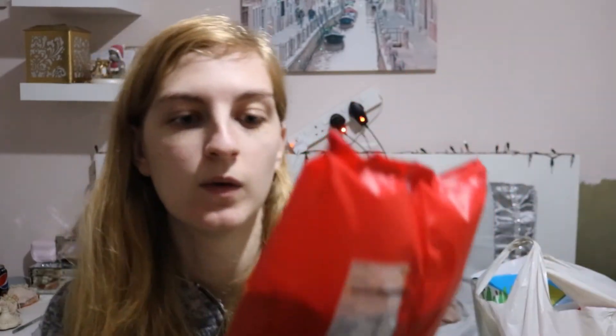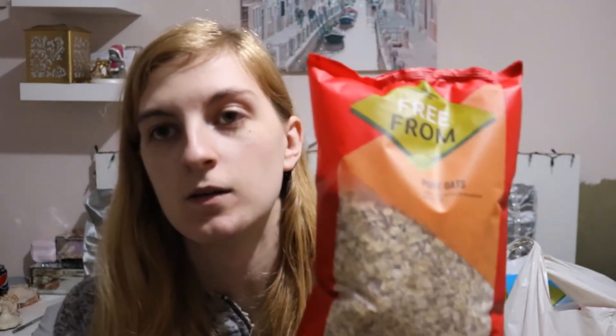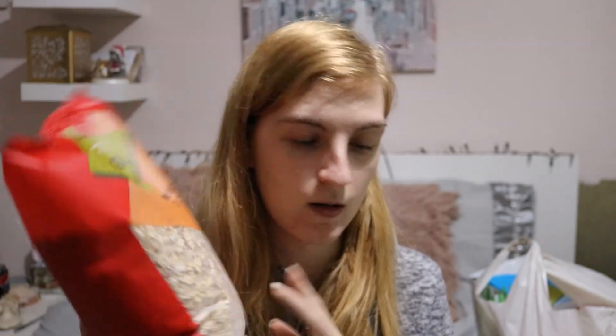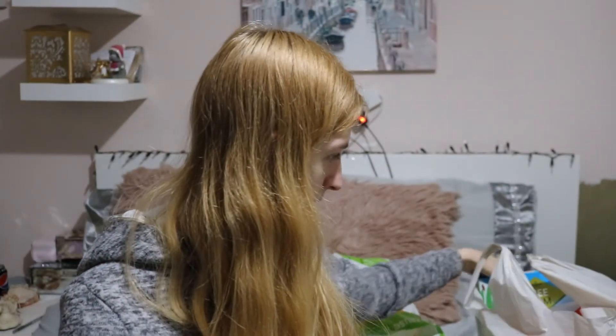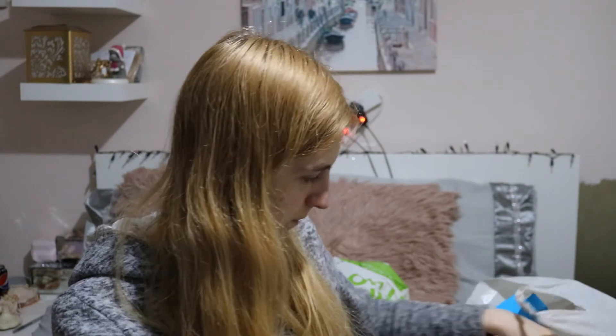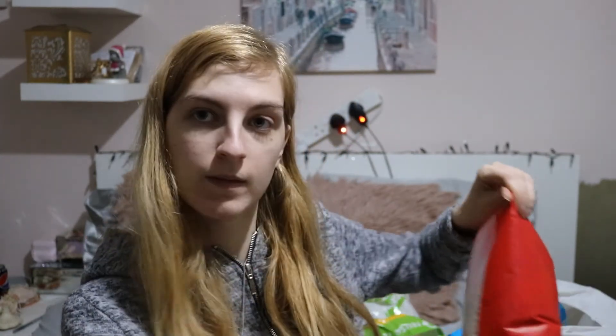One of my really good buys was a kilo of gluten free porridge oats, because I love making granola bars with oats and I love porridge. This was down to £1.20 for a kilo, so I got two of them.